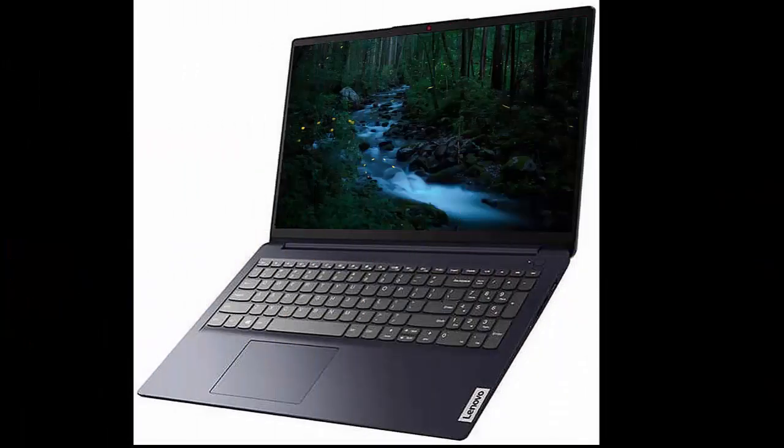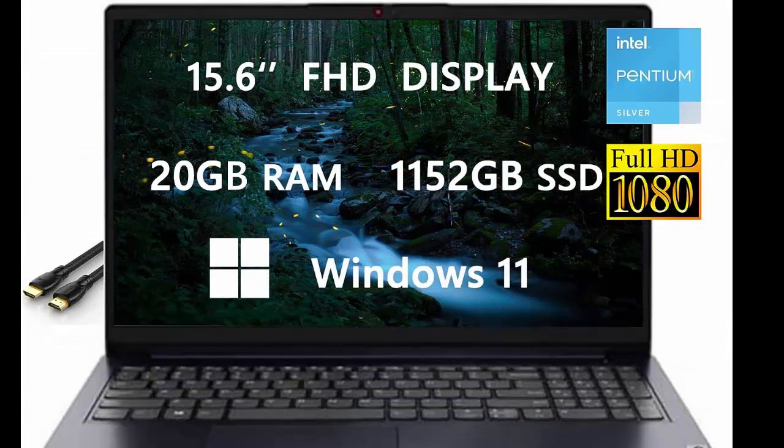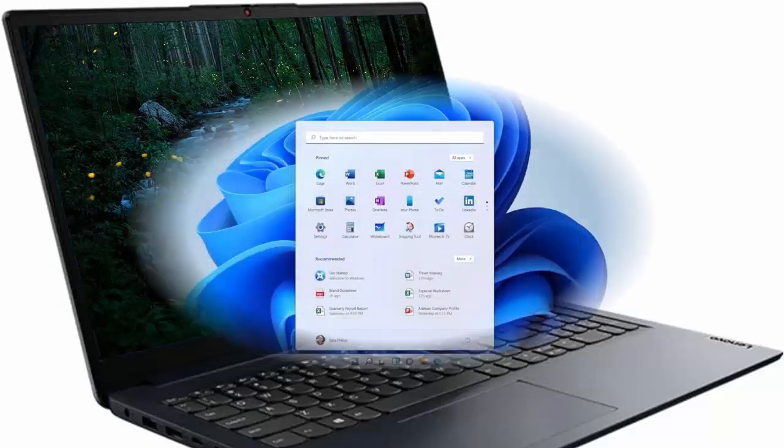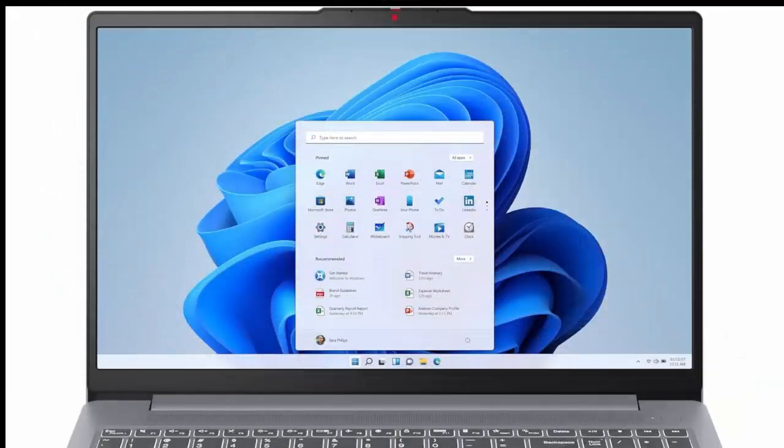Lenovo Ideapad Slim 3 2023, the newest upgraded Ideapad 1i laptop for students and business by Lenovo. Features Wi-Fi, HDMI, Windows 11, and long battery life. Rock Bundle 15.6-inch Full HD computer with Intel 4-core CPU.